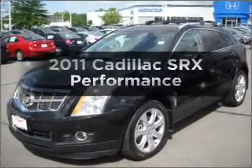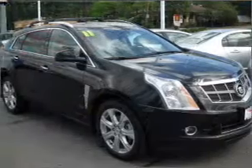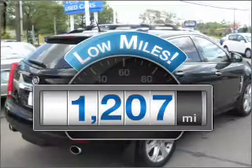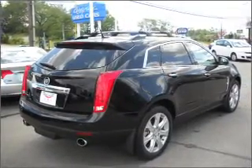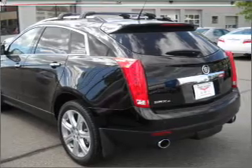Introducing the 2011 Cadillac SRX — everything you need under one roof with this great vehicle. Low mileage is an important factor in your purchase, and this vehicle delivers a low odometer reading, with a reliable 6-cylinder engine connected to a smooth-shifting 6-speed automatic transmission.